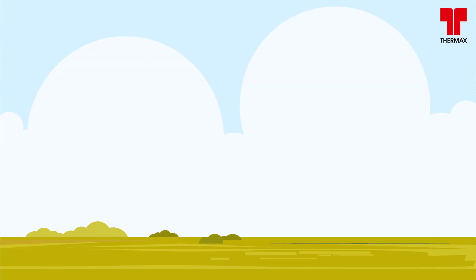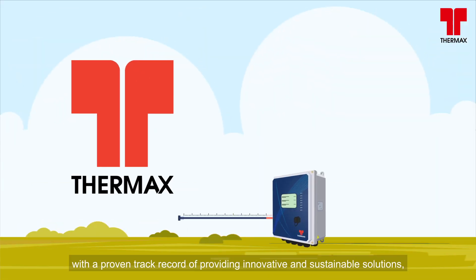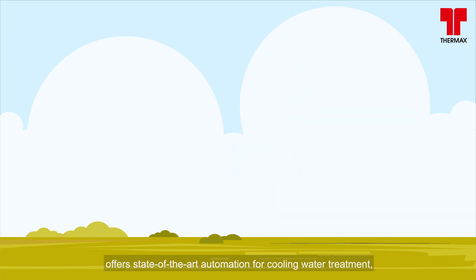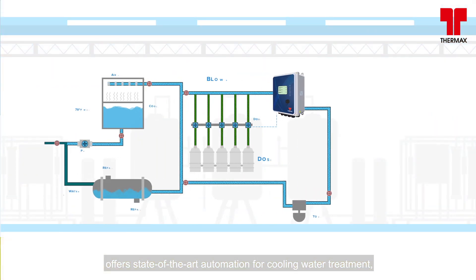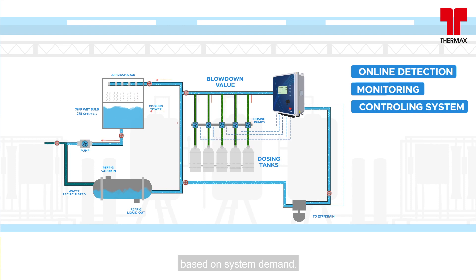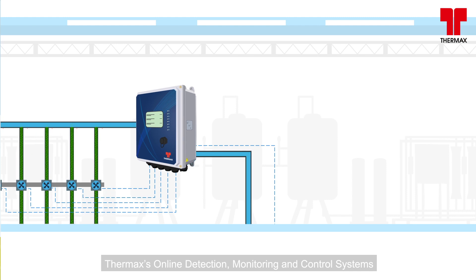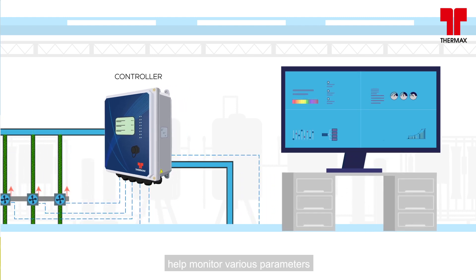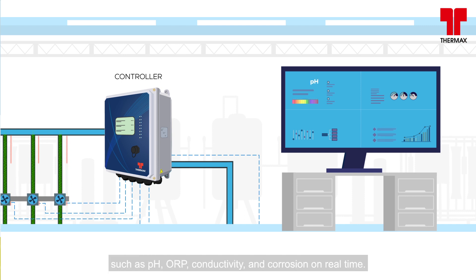Thermax, with a proven track record of providing innovative and sustainable solutions, offers state-of-the-art automation for cooling water treatment for both open and closed loop systems to continuously monitor and control water treatment programs based on system demand. Thermax's online detection, monitoring, and control systems help monitor various parameters such as pH, ORP, conductivity, and corrosion on a real-time basis.